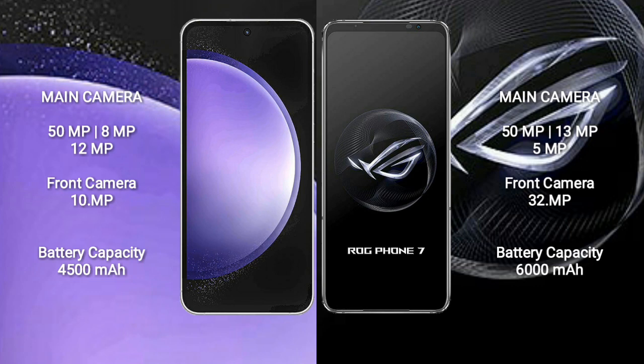Samsung Galaxy S23 FE has a 4,500mAh battery with 25W fast charging support. Asus ROG Phone 7 has a 6,000mAh battery with 65W fast charging support.